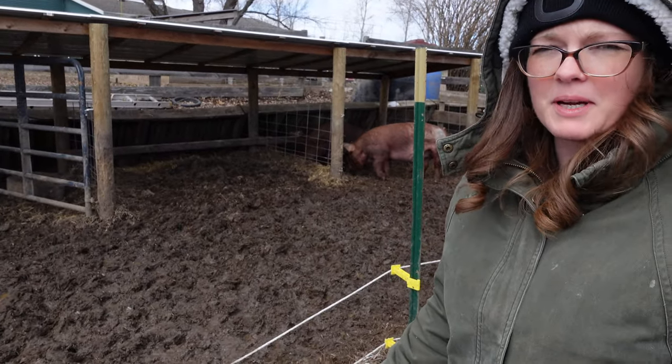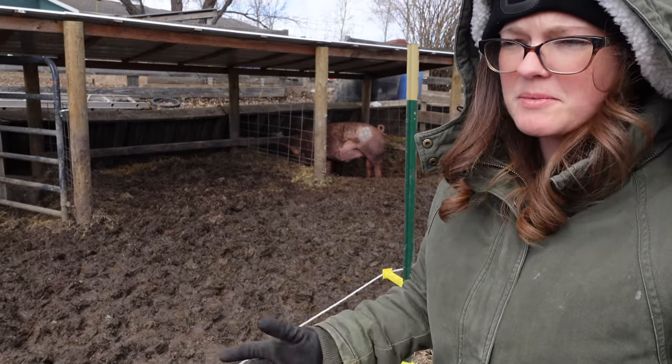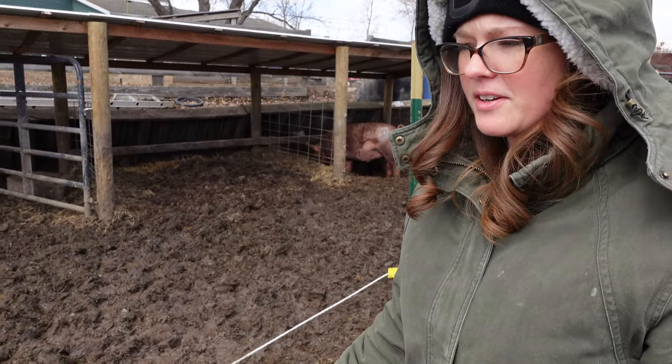The alternative is a lard pig, like a Mangalitza, where they're shorter bodied but thicker and they have a heavy layer of leaf lard.